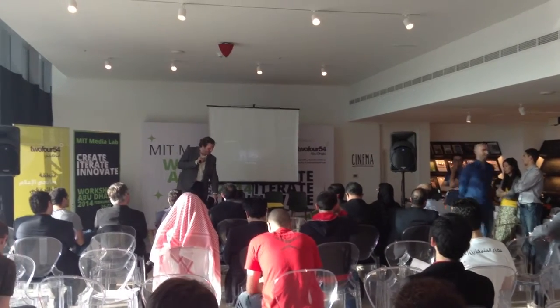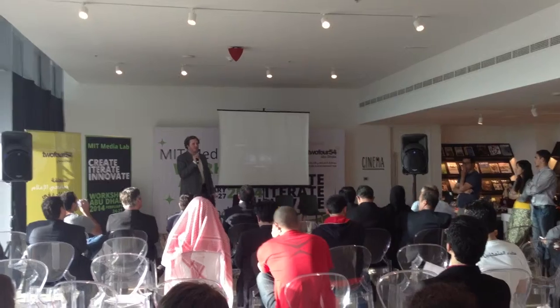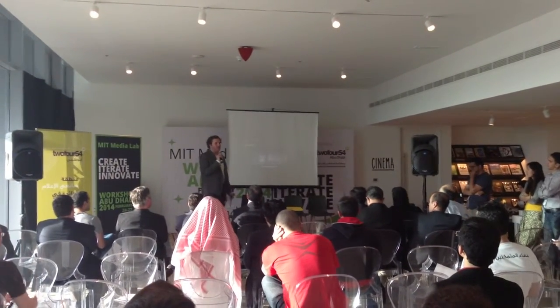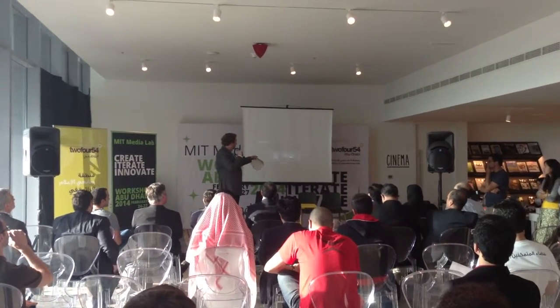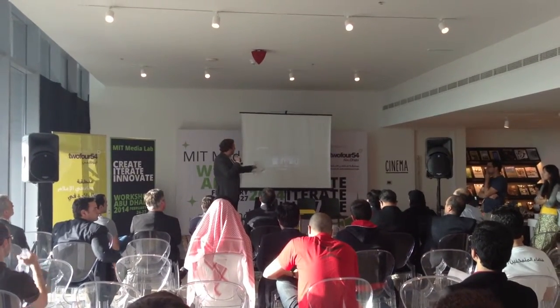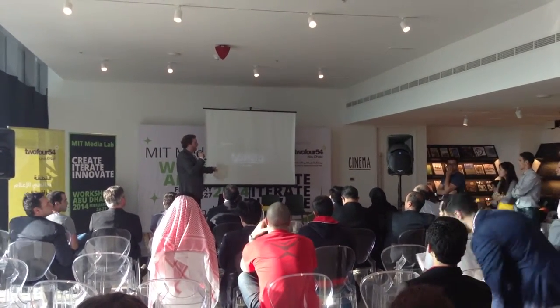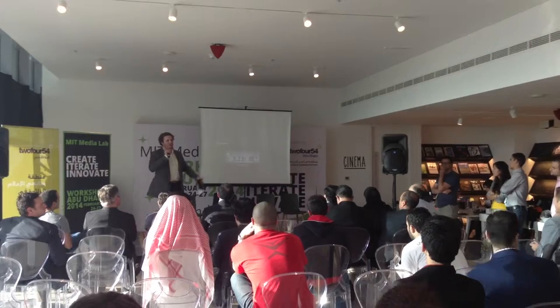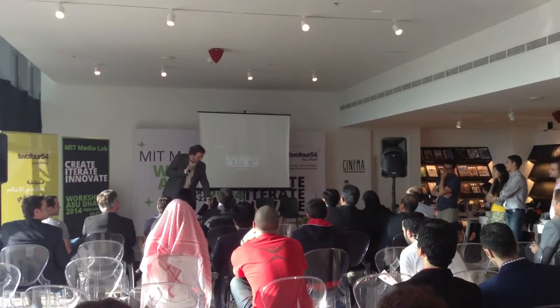The next project is City Home. We look at micro environments and how to make them more usable and more responsive to a user's needs. How could you live in 300 to 400 square feet comfortably, and have it transition throughout the day? When you want to have a dinner party, a table for 20 can be extended robotically and autonomously. When you want to have a dance party, your whole apartment can clear out. That way you're not needing to have five different rooms for five different events.